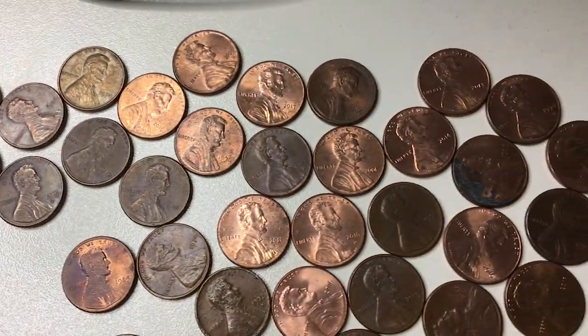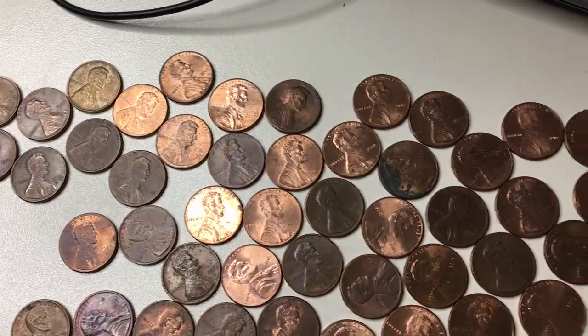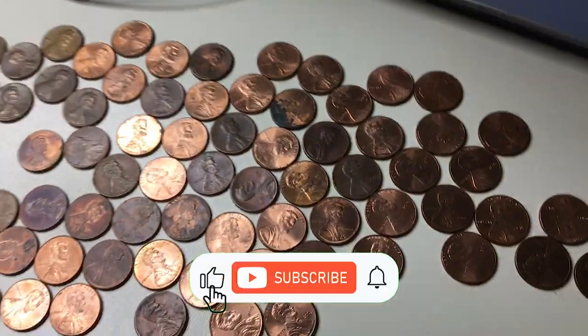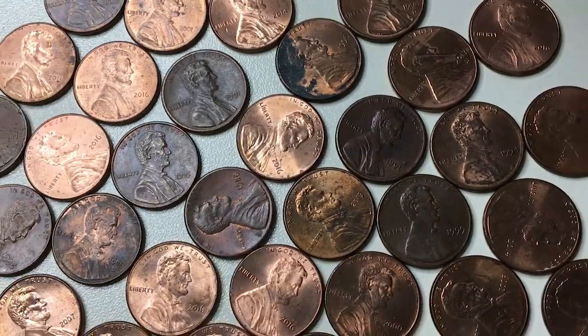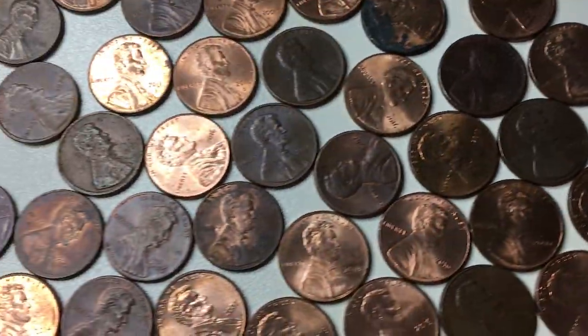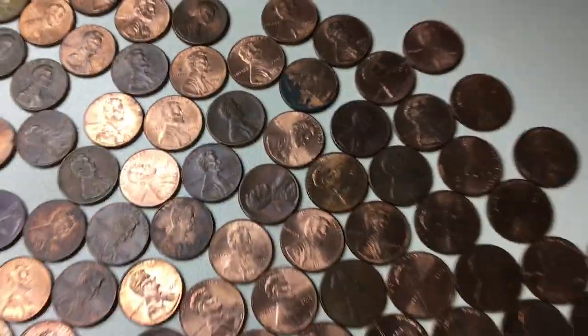How are you doing guys, hope you had an excellent weekend. Today I'm going to show you another superb US penny from my coin collection. But before that, quick reminder: if you're a first-time visitor on our channel, by subscribing to Coin US you can get daily high-definition coin videos from all around the world and help us grow as well.